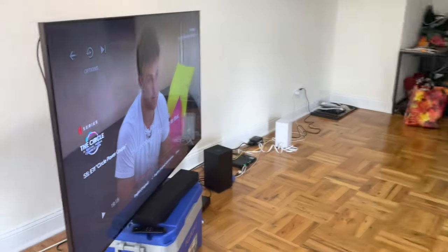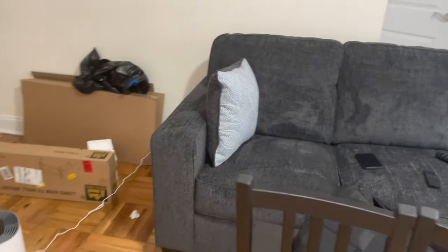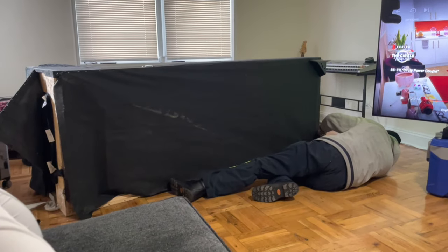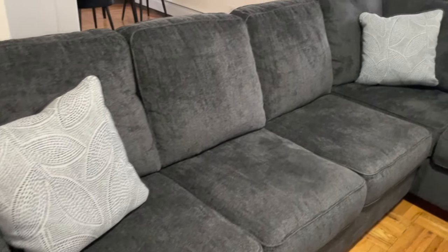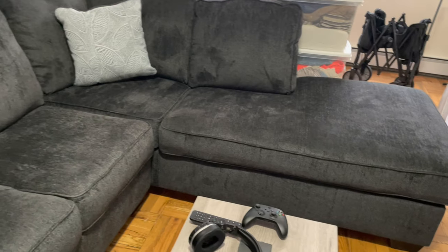On this day our couch finally came — so excited! But of course nothing else is in order so please don't judge — it's a work in progress. Because the couch couldn't fully fit through the front door, we had to hire someone to take it apart outside the apartment and then rebuild it back together inside. So I'm so excited the couch is finally here and put together.